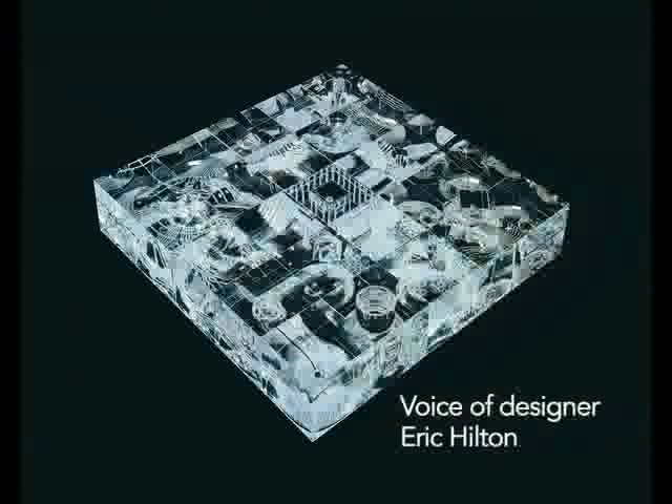Each image kaleidoscopes into its neighbor. So when you look at one of the cubes with the imagery in it, you suddenly realize that it's being reflected into the next cube.